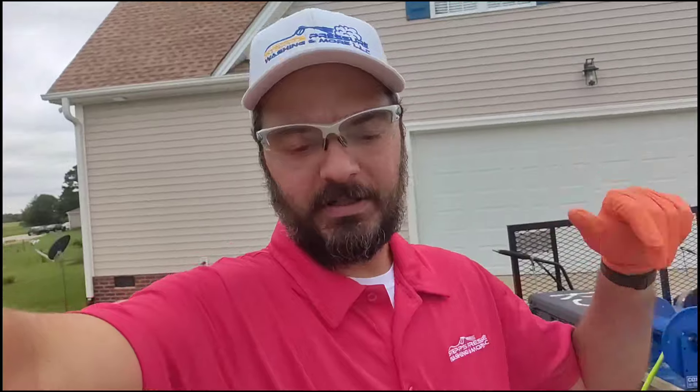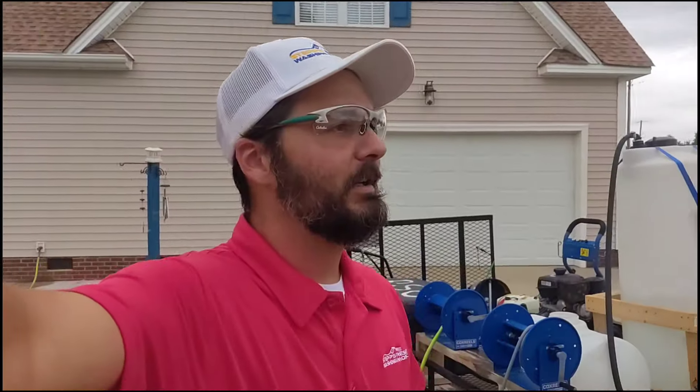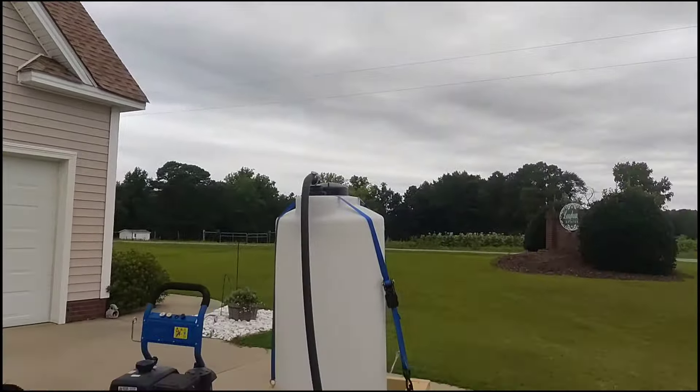Hey guys, Jeremiah, Steps Fresh for Washington Moore. We're out in Smithfield, North Carolina today and I'm going to be washing this house behind me. We've only got one project on for the day and we're looking like we are maybe going to get some rain. You can kind of see the darker clouds behind me. I wash in the rain, especially when it's light rain like what we're expecting today, but I'll show you what we've got going on — this beautiful home out here in the country.